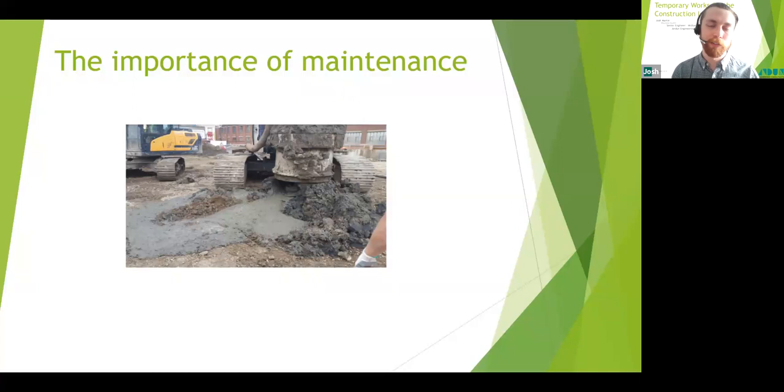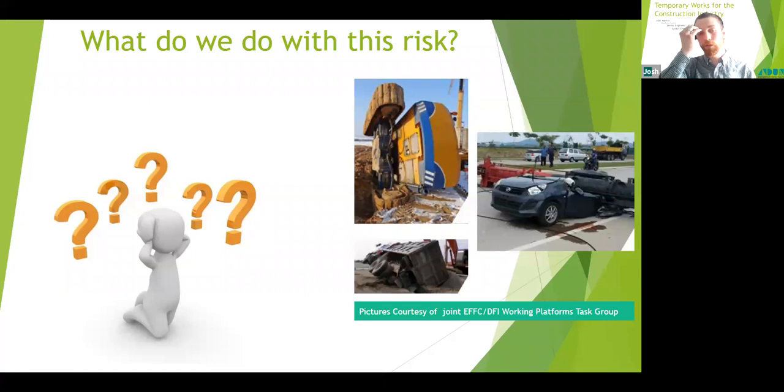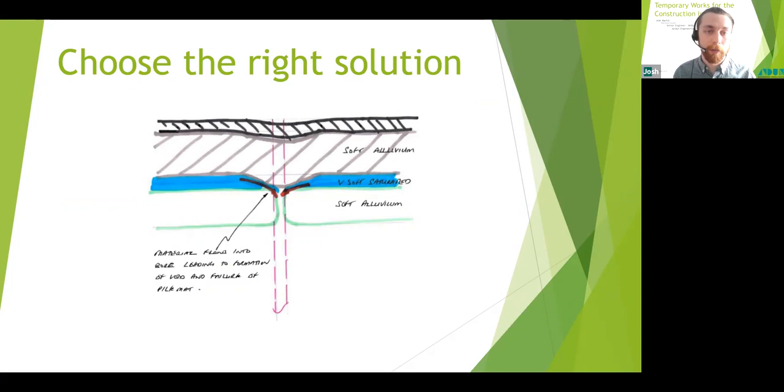To deal with all these risks: understand them, execute good planning to eliminate them, and where they cannot be eliminated, reduce them and ensure all relevant parties are aware of the residual risks. Choosing the right solution to start with is a great step toward eliminating risk — including both the right working platform design and the correct pile design.